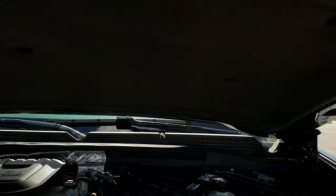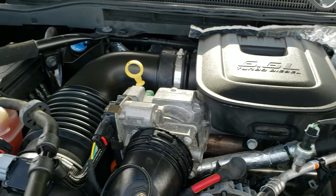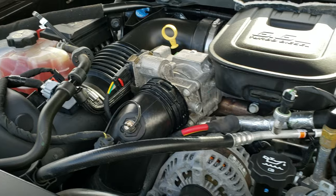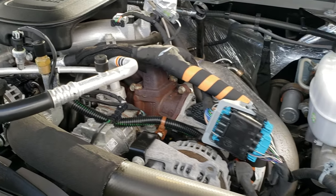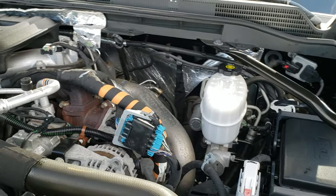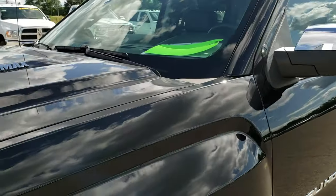Under the hood we have the 6.6 liter Duramax diesel LML motor. The engine bay is very clean and it runs very smooth. This truck has been fully safety inspected by our service shop, has a fresh oil and filter change, all fluids have been checked and topped off, and the truck has been gone through mechanically 100% and is 100% ready to go.